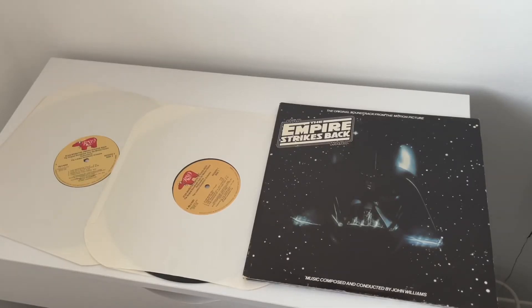From the outside of the packaging you can remove the two LPs, both being double-sided, so a total of four sides with all the tracks from the movie.